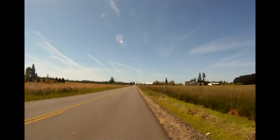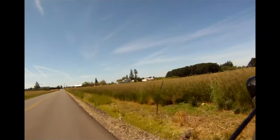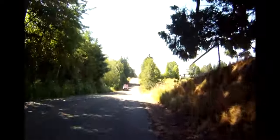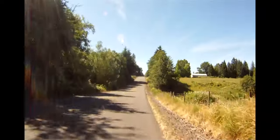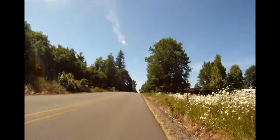As you head south, you'll pass through some beautiful farmland and some wonderful nursery operations. The ride isn't all flat, however — you'll have a couple of drops and then steep climbs out of a couple of creek bottoms.